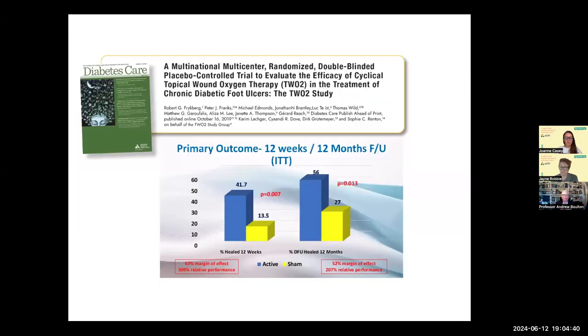Then we come to oxygen. For many years in the United States there have been numerous hyperbaric oxygen centres for treatment of complex wounds, but the evidence for their use is very poor. The last three studies for hyperbaric oxygen have been negative, including a randomised study from the Netherlands published in Diabetes Care in 2019. But we are now beginning to see studies with topical wound oxygen therapy — TWO2.